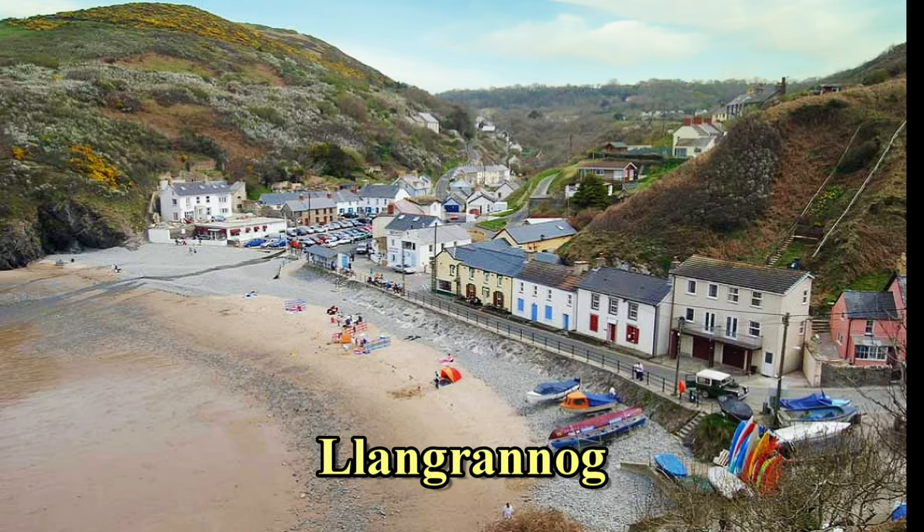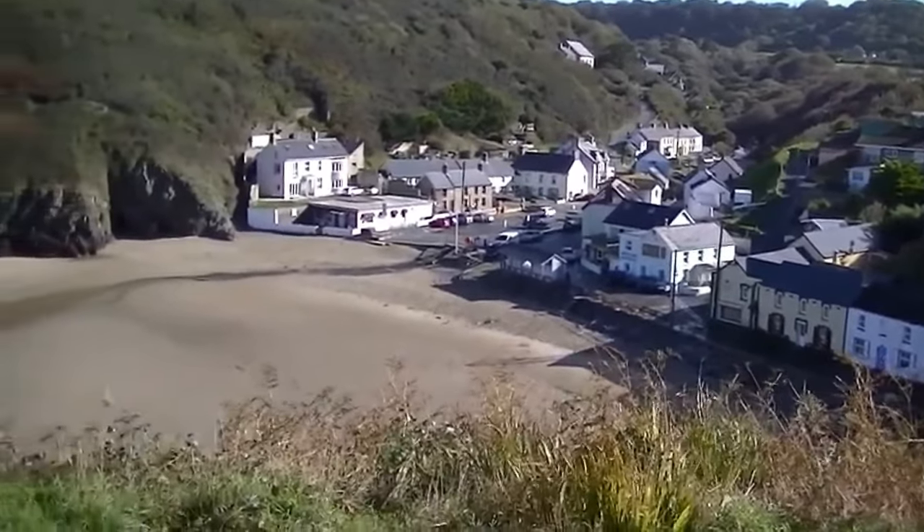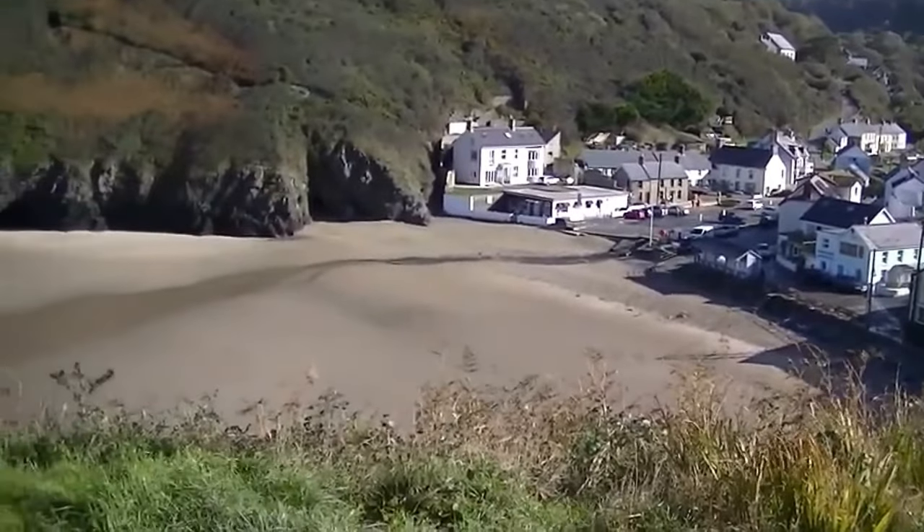And now we head north towards Cardigan, on the Ceredigion coastal path, to Langranog — a great beach, a couple of good pubs, where you can sit with a cold beer and watch the waves.